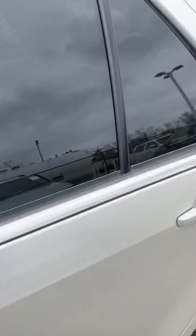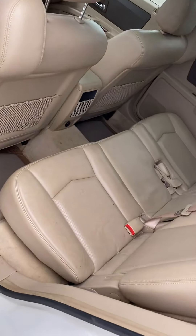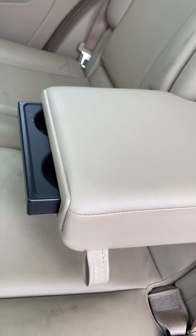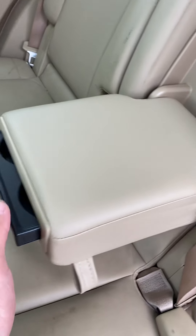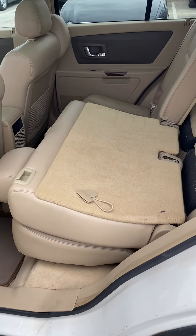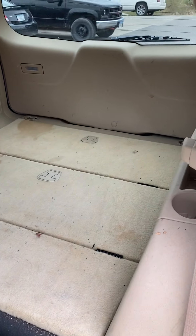Coming around to the back here, this is the rear seating. It's got a bench seat in the back with drop-down cup holders. And then the split folding rear seats as well — so if you do a little bit of traveling or need more storage space, you can fold both of those seats down to help maximize your space in the back.